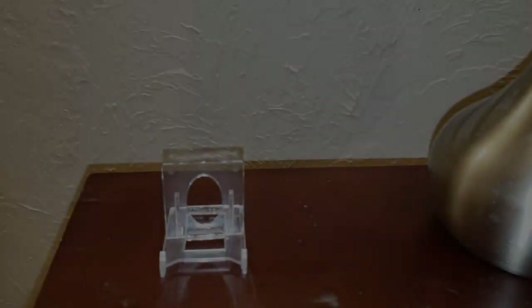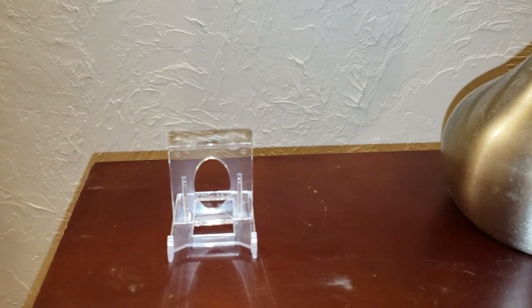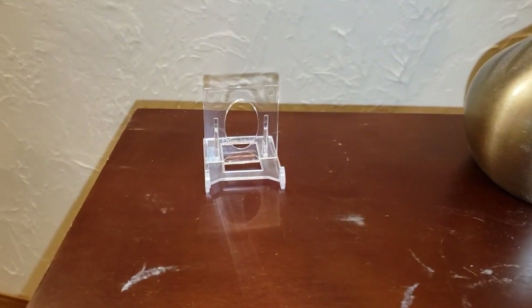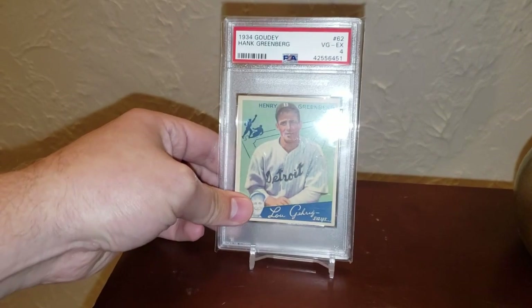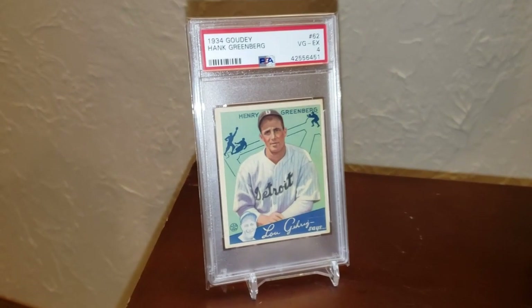Hank Greenberg is just on my mind. I got a new card in today and we're gonna go take a look at what I got in and maybe have a little talk about it. Alright guys, I'm back with my Hank Greenberg pickup of the week. I got my nightstand out here and my lamp on it — seems like a good place to show off cards. There it is everybody: a 1934 Goudey Hank Greenberg rookie card.